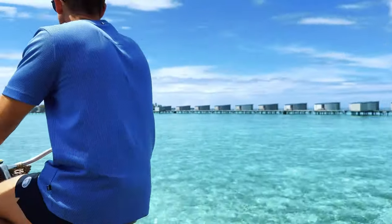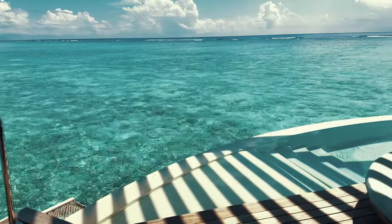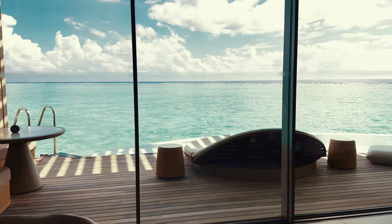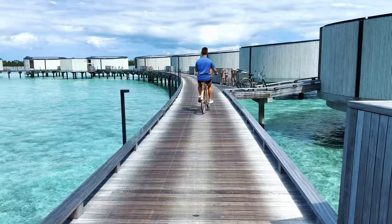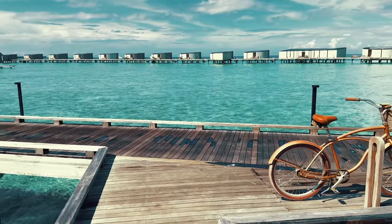Thank you so much for watching our full villa tour of the Ritz-Carlton Maldives. I'm going to be making a video soon breaking down how we were able to stay in this villa for five nights using only credit card points, so definitely check my YouTube channel and stay tuned for that. As always, I'd greatly appreciate a like and subscribe, and drop a comment down below. Thank you and we'll see you in a future video.